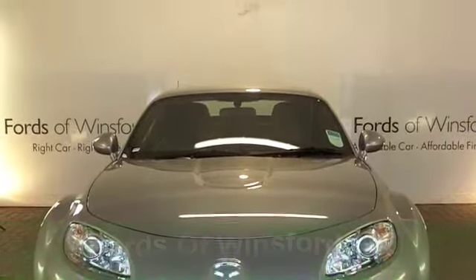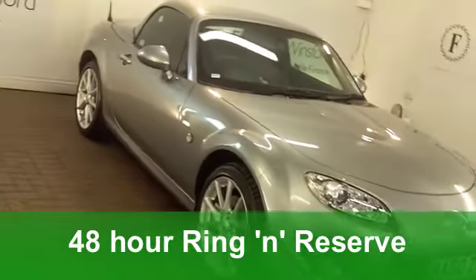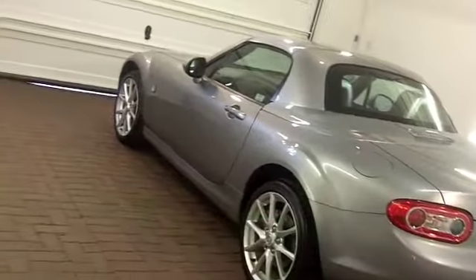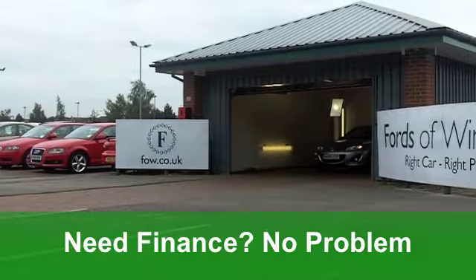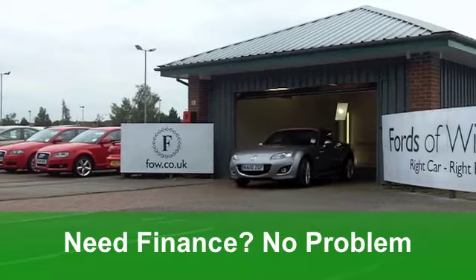Never mind about the weather. Whatever it's doing out there, you're going to love being behind the wheel of this Mazda MX-5 Roadster from 2011. It's a 2.0-litre Miyako edition, with two doors of course, in stunning metallic silver. A very nice looking car, which has covered just around 2,500 miles.